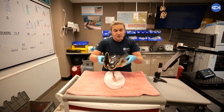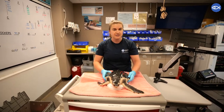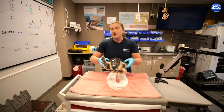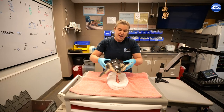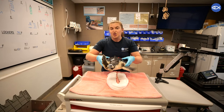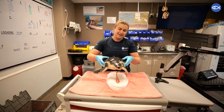Kemp's Ridleys are really unique because 95% of their nests are on three main beaches in Mexico, which is very unique to this species. Most sea turtles have a much wider range. And almost all of the females nest at the same time during the day in large numbers, which is called the Arribada, which means arrival in Spanish.